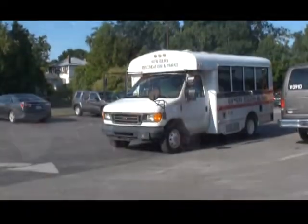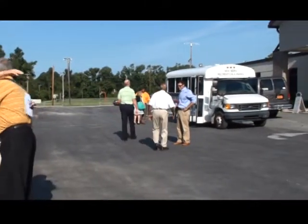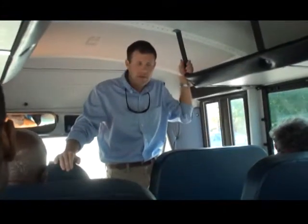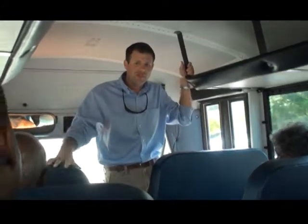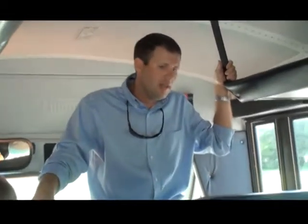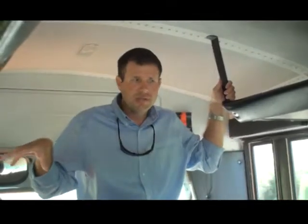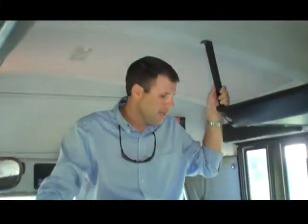The City of New Bern invited local citizens and officials to tour the sites and gain knowledge about stormwater removal. What we're going to do today is just give you a real quick rundown of how the project functions, what's going on in each location, and at the end of the day, what kind of benefit that's providing to the communities down here as well as New Bern as a whole.